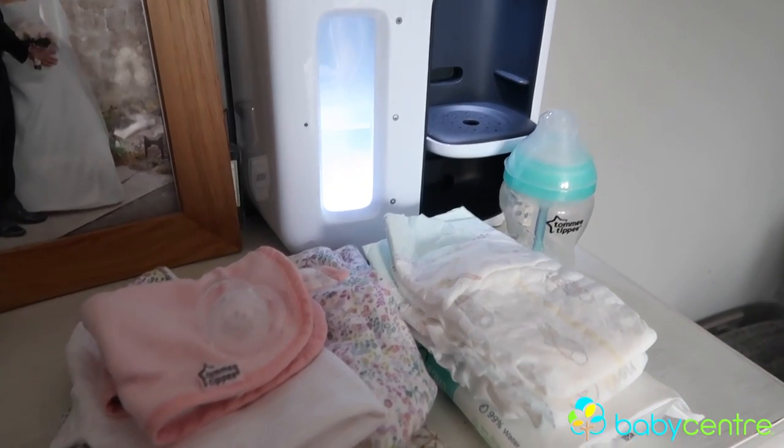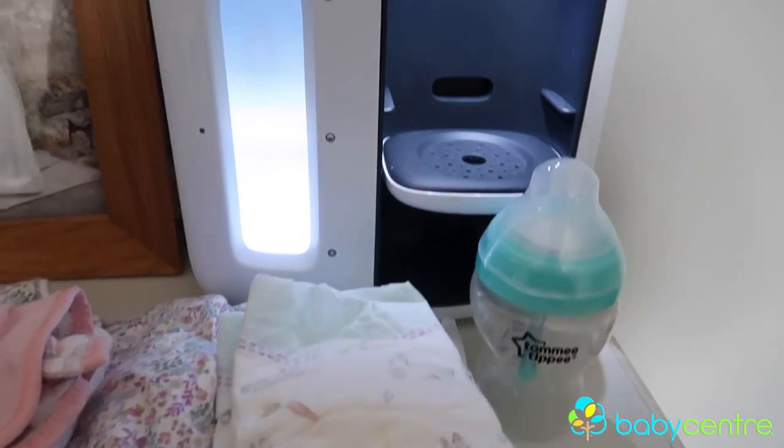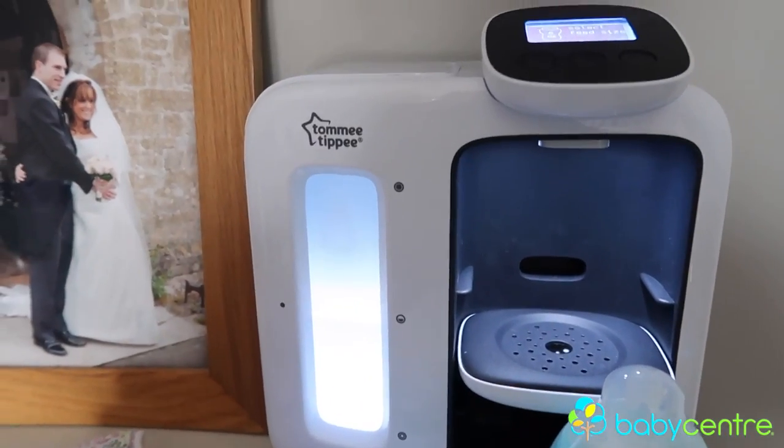That includes nappies, wipes, a change of clothes in case of that inevitable poo explosion that they're probably going to have in the middle of the night, a spare dummy. Make sure your bottles are sterilised — if you have all this ready to go it means you're not going to be wandering around in the dark trying to locate everything. Just keep it in one place on the side and you're ready to go for any eventuality.